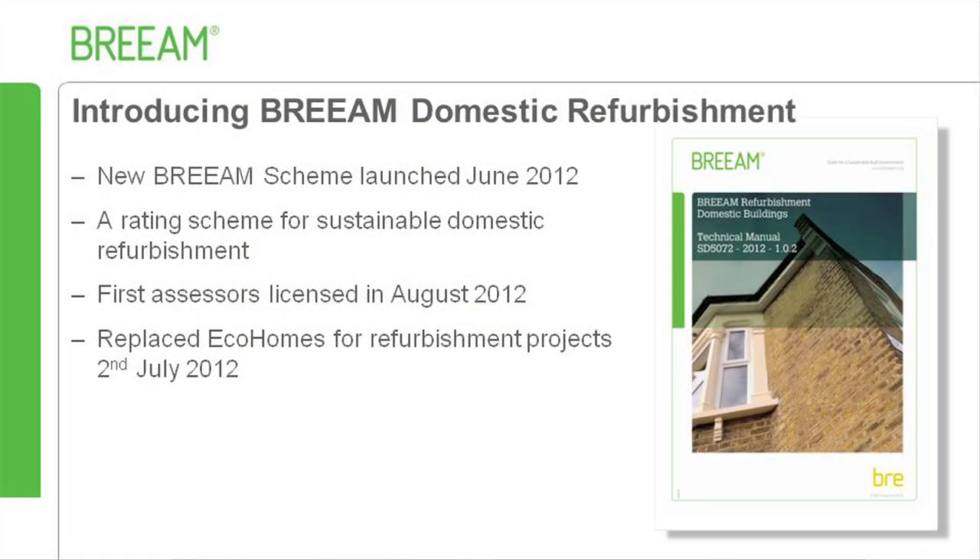BREAM Domestic Refurbishment is an assessment and certification scheme for domestic refurbishment projects. Its primary aim is to improve the quality and sustainability standards of the UK's housing stock, as demonstrated by the BRE Victorian Terrace. The scheme was launched in June 2012, and since then over 100 delegates have been trained as assessors. We have now had the first three assessments submitted for certification by licensed assessors.